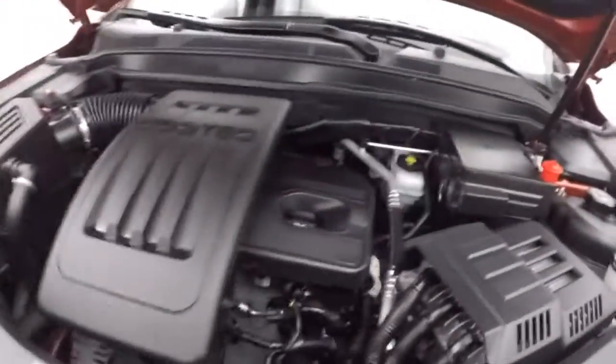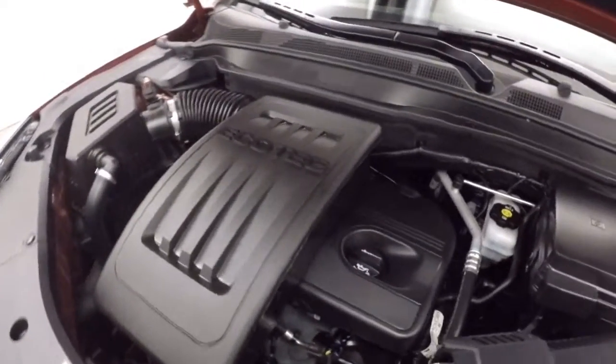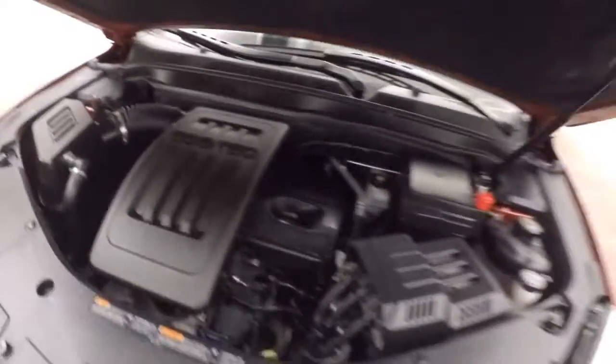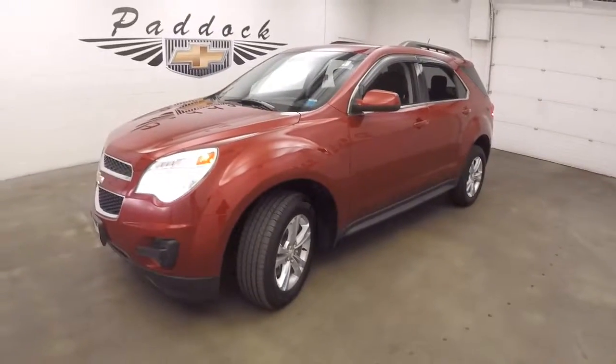And there's your 2.4 liter Ecotec — great on gas, plenty of power. 2013 Chevy Equinox.